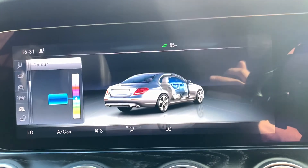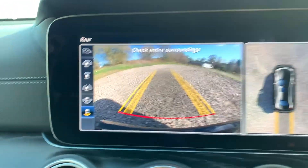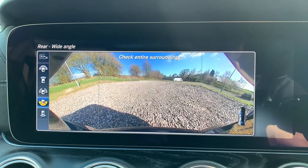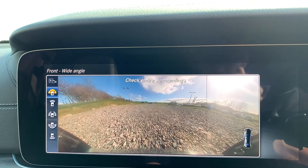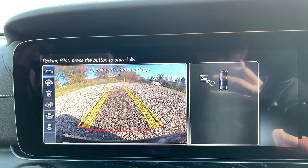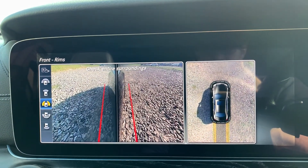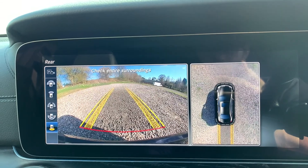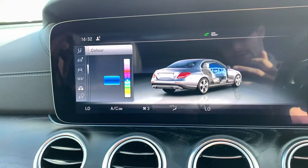Popping the car into reverse, we have the rear reversing camera as well as a top-down 360-degree view. You can scroll through the different camera angles — side, front wide angle, reversing pilot, parking pilot, side wide angle, rear, and rear-facing angle.